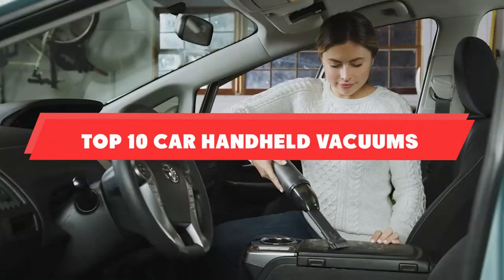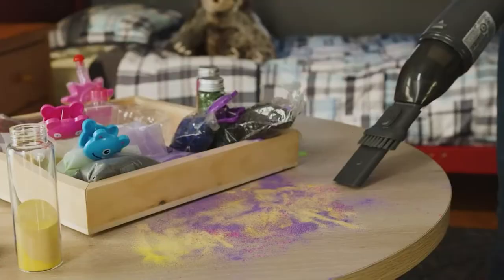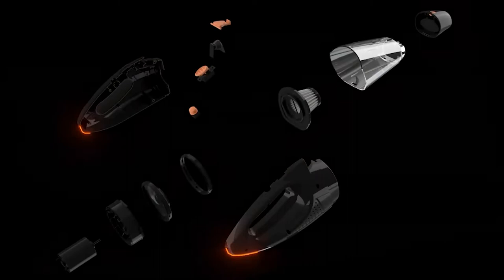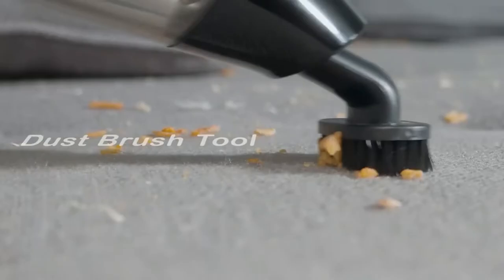If you're looking for the best handheld vacuums for car, here's a list you must see. We made this list based on our personal preference and sorted it based on their features, prices, quality, durability, and reputation of the manufacturers and customer feedback. We've also included options for every type of customer. So let's get started.